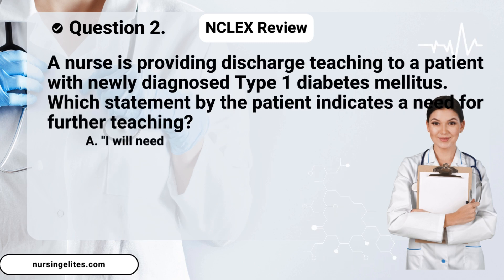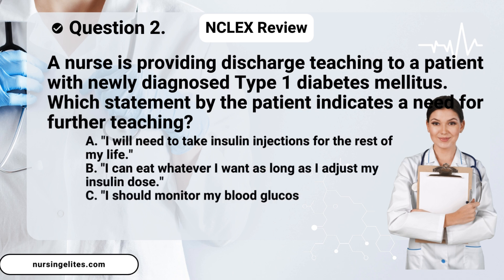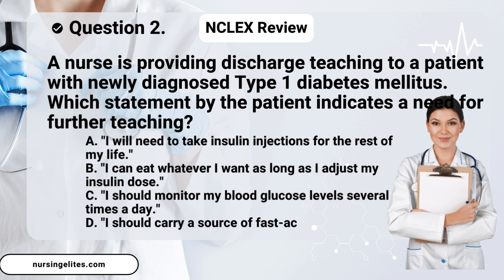Is it A. 'I will need to take insulin injections for the rest of my life'? B. 'I can eat whatever I want as long as I adjust my insulin dose'? C. 'I should monitor my blood glucose levels several times a day'? Or D. 'I should carry a source of fast-acting sugar with me at all times'?